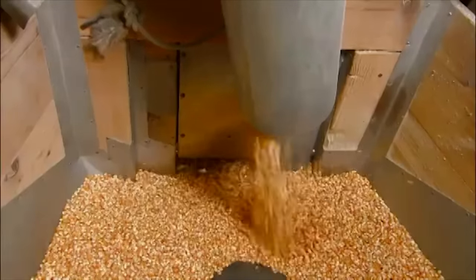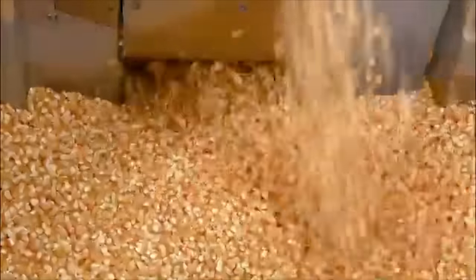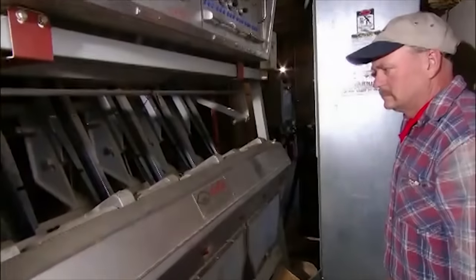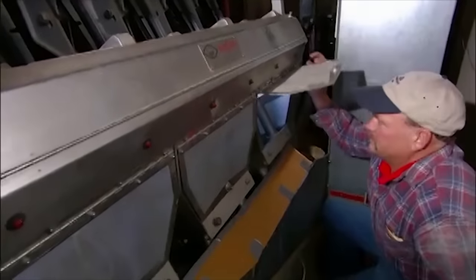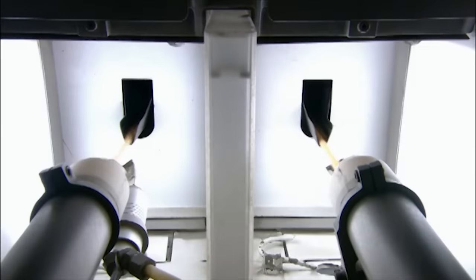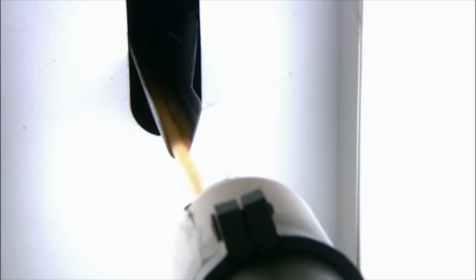The kernels now head into a very different kind of sorter. Inside, the kernels fly by an electric eye, which detects remaining debris or defective grains. The machine then sends a blast of air to get rid of them.